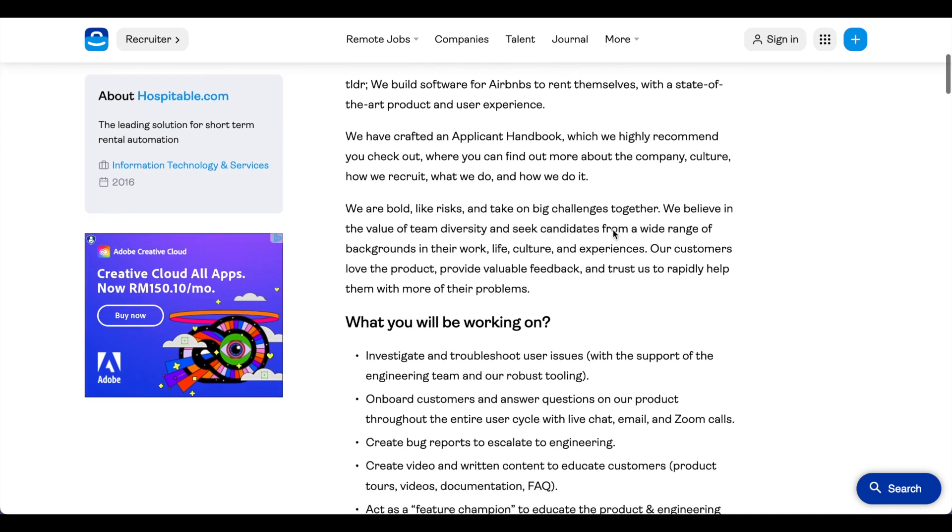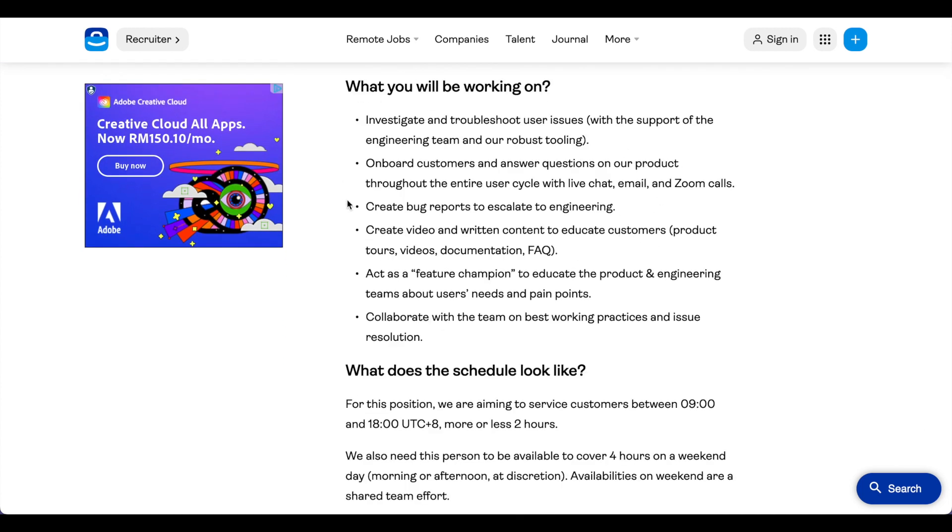If you check out this job listing, they explain what you will be working on: investigate and troubleshoot user issues, onboard customers, and answer questions on their product. This is done with live chat, email, and Zoom calls. You will also create bug reports, create video and written content, act as a feature champion, and collaborate with the team on best working practices and issue resolution.